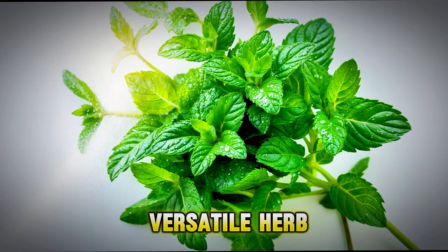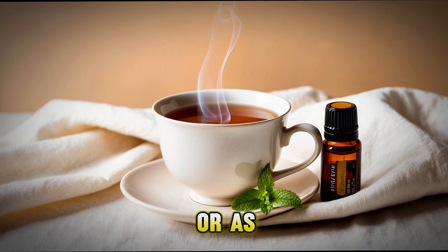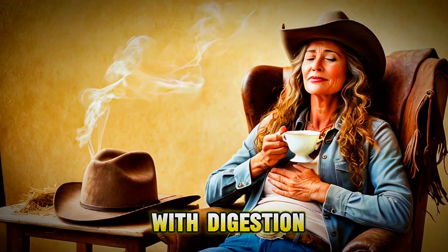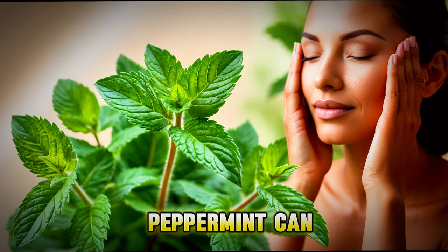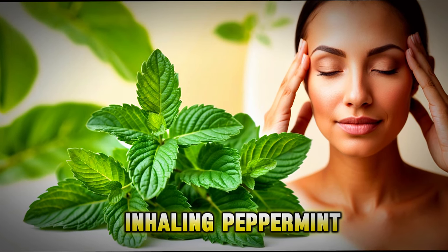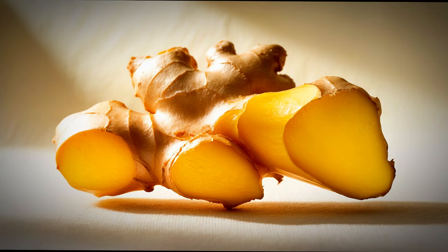Peppermint is another versatile herb. It has a refreshing smell and can be used in tea or as an essential oil. Peppermint tea is known to help with digestion, making it useful if you have a stomach ache or feel bloated. The cool menthol in peppermint can also help relieve headaches. Some people find that inhaling peppermint oil or rubbing it on their temples helps reduce headache pain.